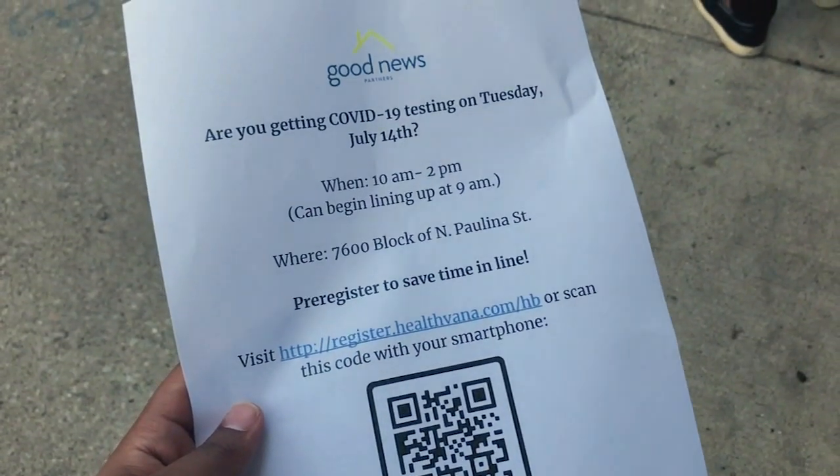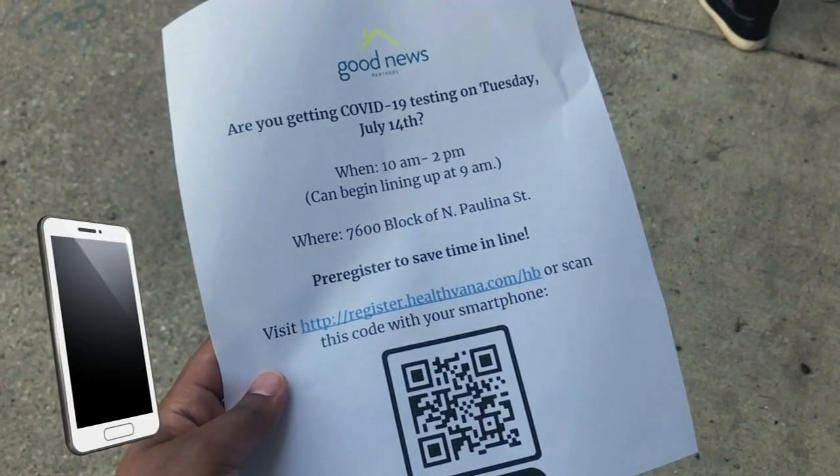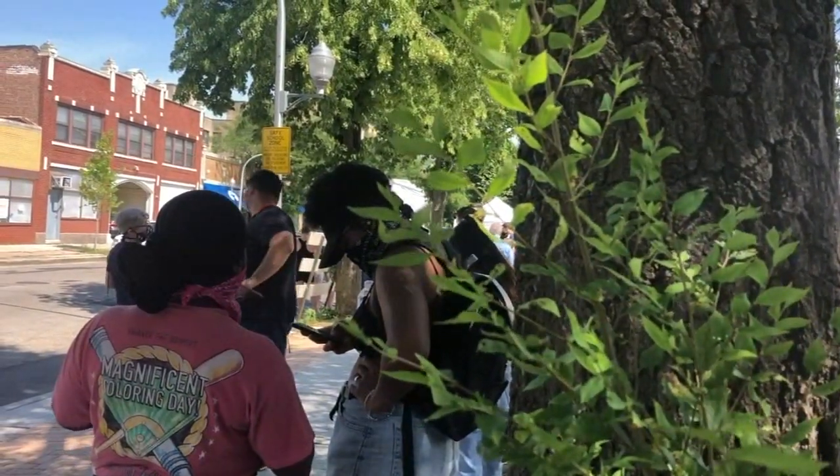When I walked up, I got in line, scanned a QR code, and registered on my phone. I didn't need to provide ID or proof of insurance.